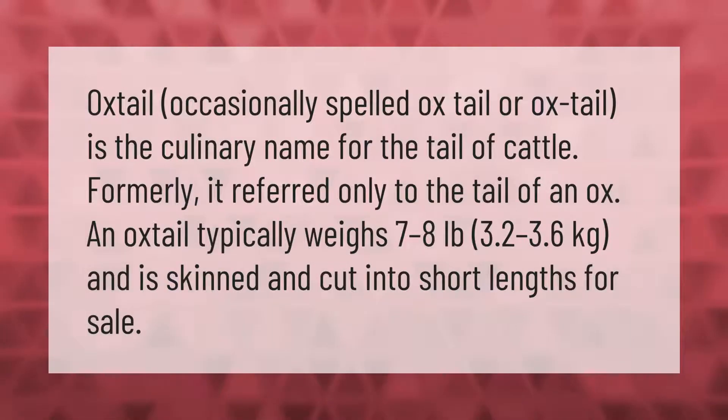Oxtail — occasionally spelled ox tail or ox tail — is the culinary name for the tail of cattle. Formerly it referred only to the tail of an ox. An oxtail typically weighs seven to eight pounds (3.2 to 3.6 kilograms) and is skinned and cut into short lengths for sale.